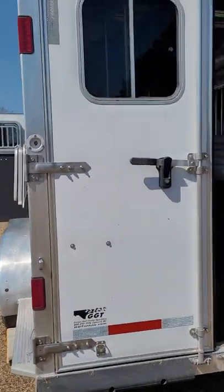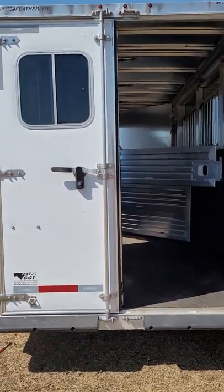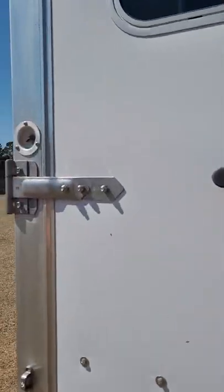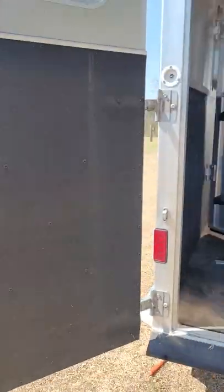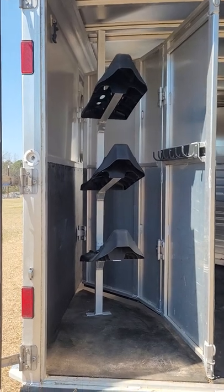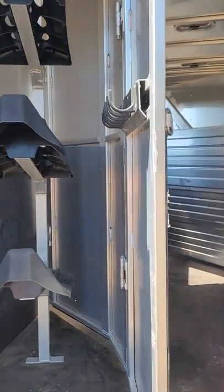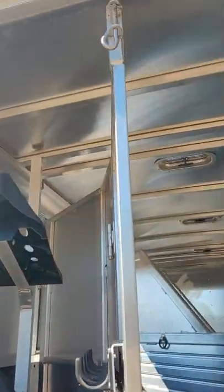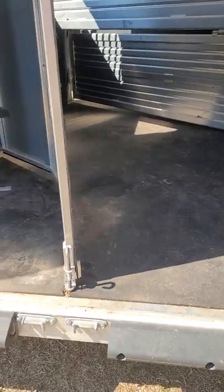If you go to the back, you can see it has split doors. On the first door, open it up and you can see we have the saddle rack — that saddle rack is removable and can be put in the dressing room if you want. This wall right here is foldable; you can see the pins on the top and bottom. Nice rubber area for the horses to step up on, no problems getting in and out.